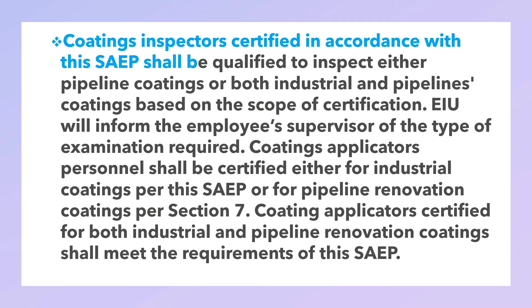Inspectors certified in accordance with this procedure shall be qualified to inspect either pipeline coating or both industrial and pipeline coatings, based on the scope of certification. The IEU will inform the employee's supervisor of the type of examination required. Coating applicator personnel shall be certified either for industrial coating or for pipeline renovation coating, as per Section 7. Coating applicators certified for both industrial and pipeline renovation coating shall meet the requirements of this procedure.